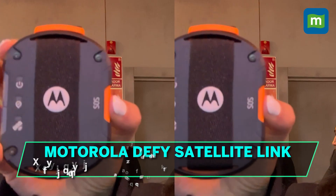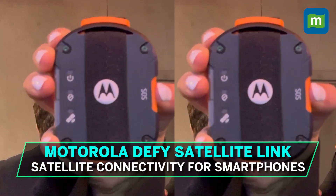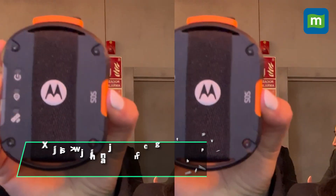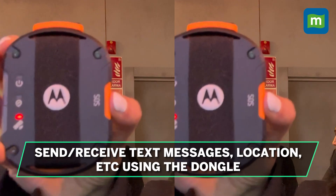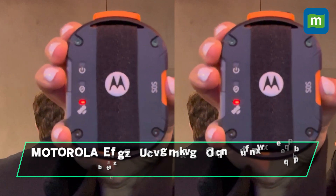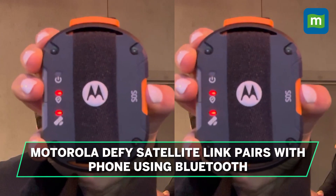The Motorola DeFi Satellite Link is the perfect solution for users on the go, traveling to new adventurous locations or just working off the grid. The pocket-sized dongle includes full satellite connectivity. Just pair it with your phone using Bluetooth and you can use the Bullet Satellite Connect app to send text messages, your location, or more using the dongle.